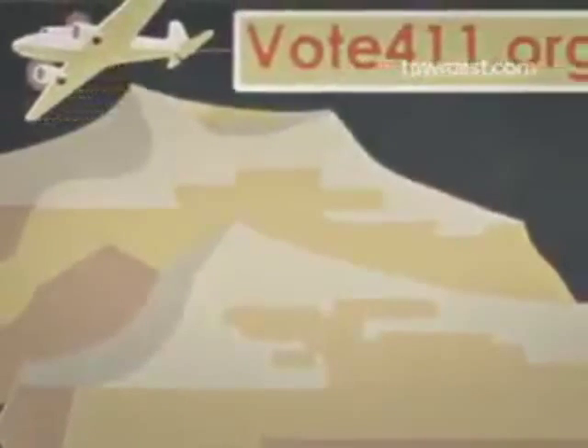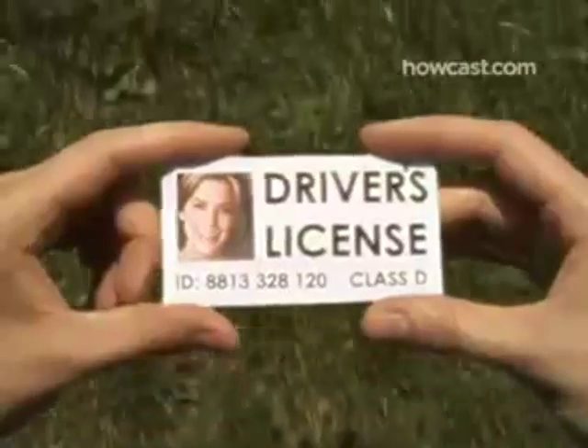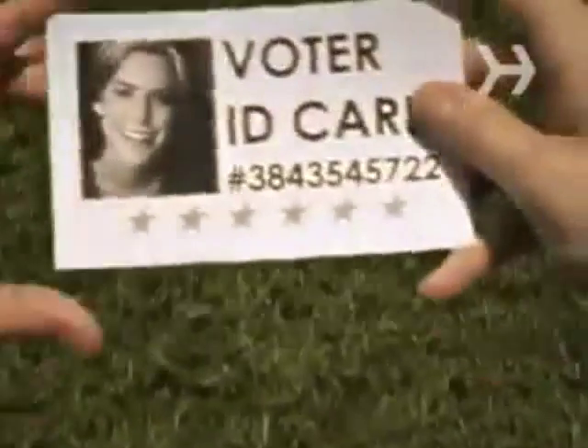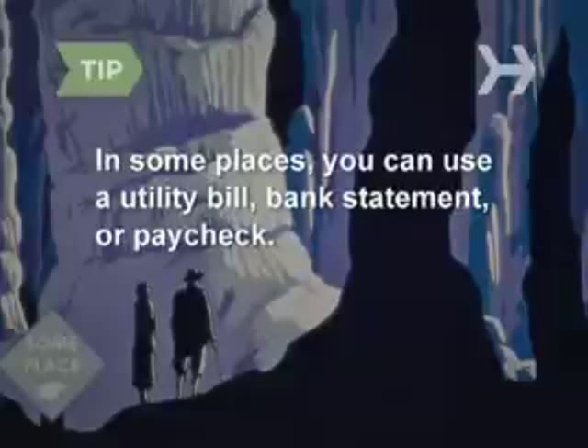Step 3: Bring documentation that will establish your right to vote. Each state's regulations differ, so look up your local rules on vote411.org. Some places require you to present a government-issued ID, like a driver's license or passport, while others send you a voter ID card after you register. Some places will let you use other documentation, like a utility bill, bank statement, or paycheck, as well.